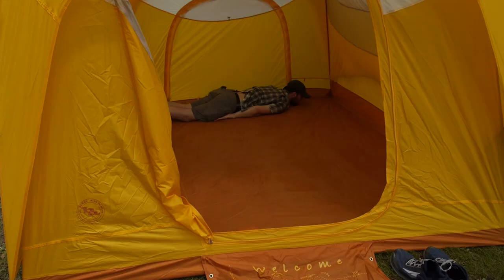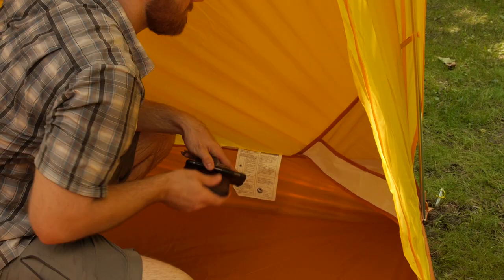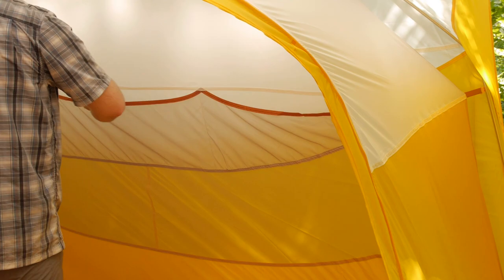Inside, the waterproof and durable floor holds easily enough room for six campers. If you want to camp in luxury, it will even fit a queen-size inflatable mattress with room to spare. Storage pockets with enough room for all of your gear are found all around the tent. Some of these are sized for tablets, so a rainy day can become a fun movie night.